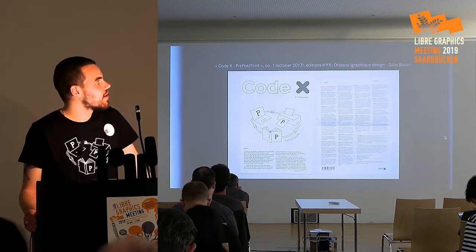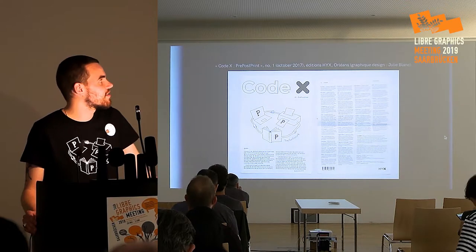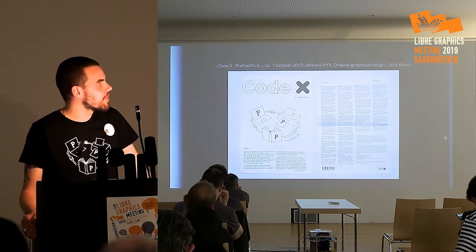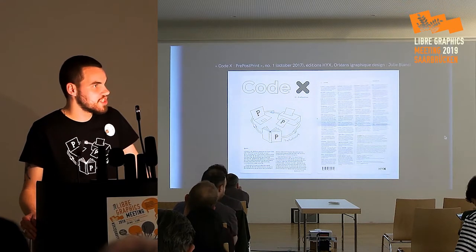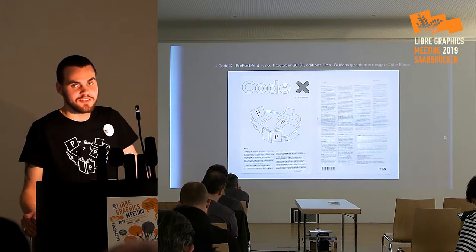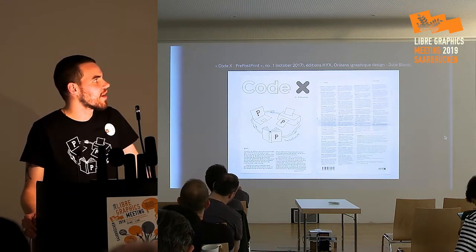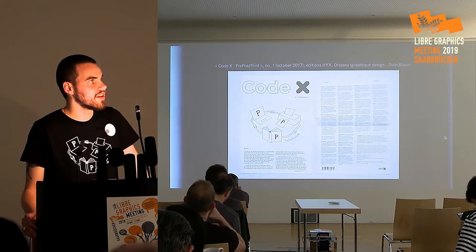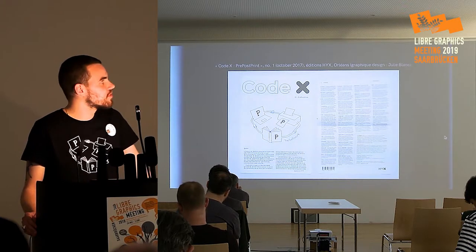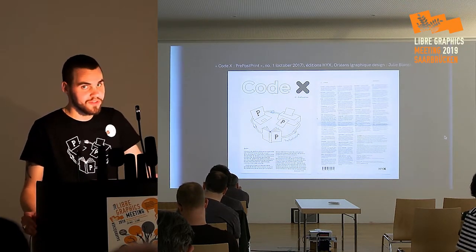We've also made a journal, completely made with HTML and CSS. In the journal, there are presentations of the group members, articles about free typeface and type design, and pieces about how we can rethink the process and workflow of editing books using free software and web standard languages.